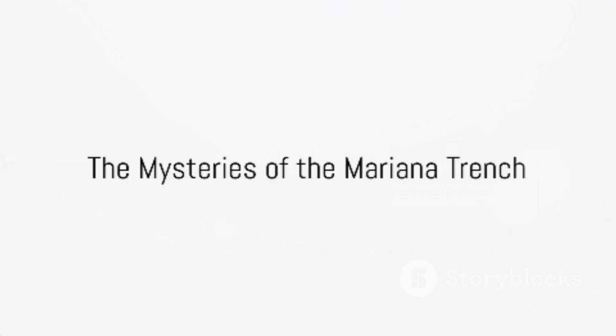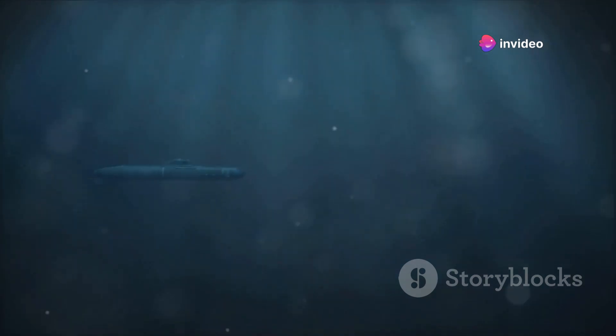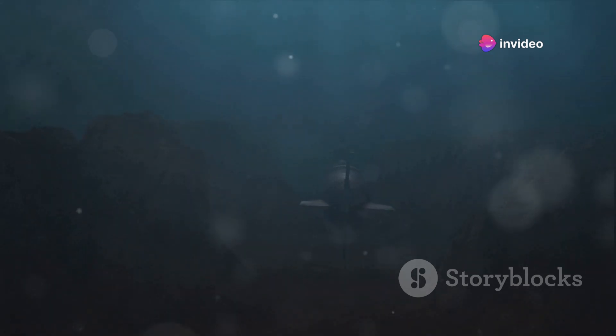Now let's explore the Mariana Trench, the deepest part of the world's oceans — a place of darkness and pressure. This vast underwater abyss, reaching depths of over 36,000 feet, is home to a world that remains largely unexplored and unknown. The pressure here is over a thousand times greater than at sea level, and light from the sun is a stranger in these depths. Life in the Mariana Trench is a testament to the resilience and adaptability of nature. Creatures that dwell here have evolved to survive and thrive in conditions that would be lethal to most other forms of life, existing in perpetual darkness under pressures that could crush a submarine.